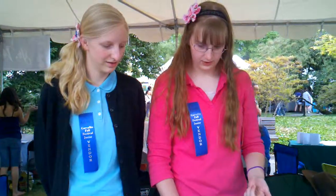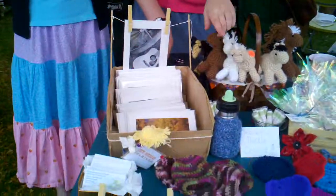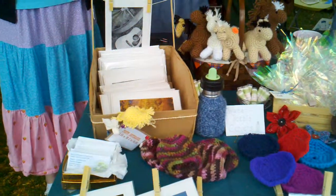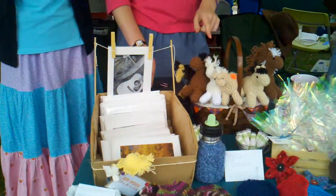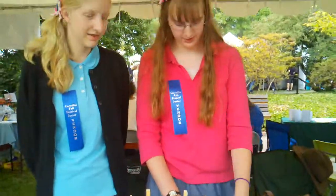And I also crochet water bottle covers. And we have crochet poses — well, and horses — but I sold all my other ones, so I only have one. Is that all? Yeah.